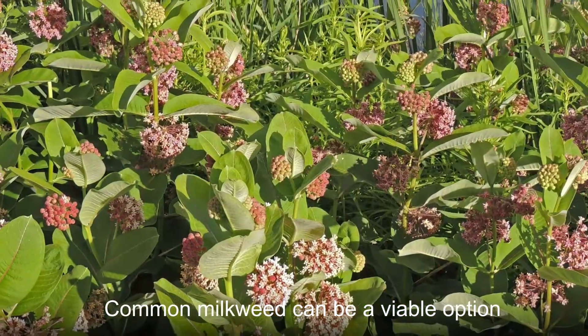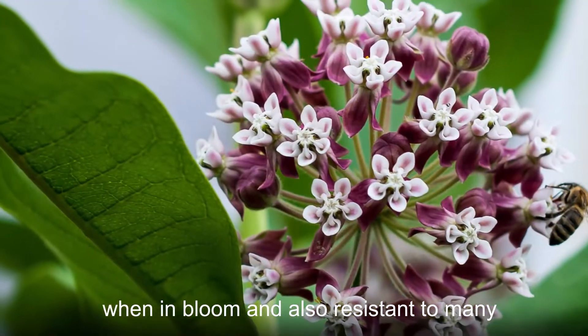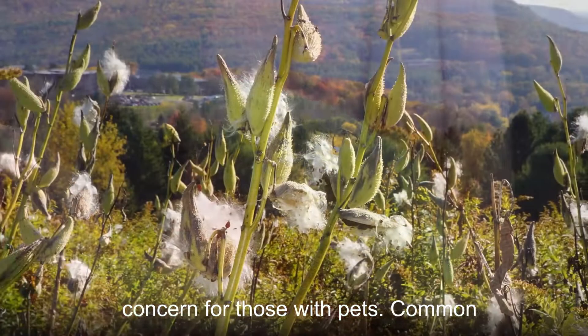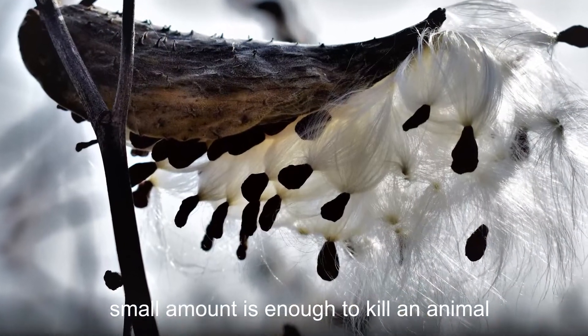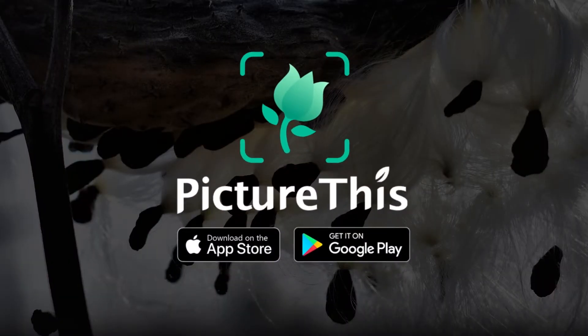Common milkweed can be a viable option for gardens as it is reasonably attractive when in bloom and also resistant to many pests and diseases. However, the presence of common milkweed can be a cause for concern for those with pets. Common milkweed is toxic, and ingesting even a small amount is enough to kill an animal such as a sheep or dog.